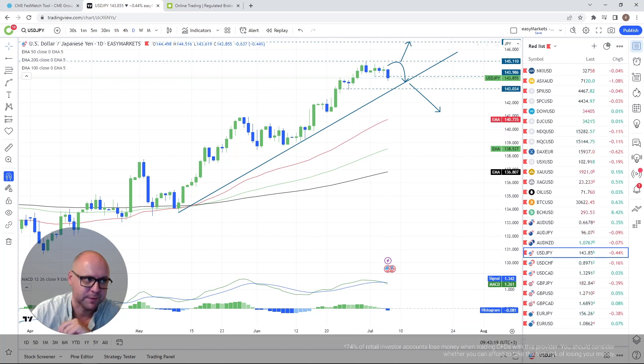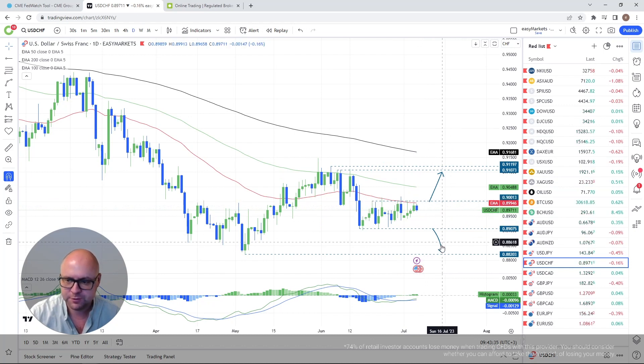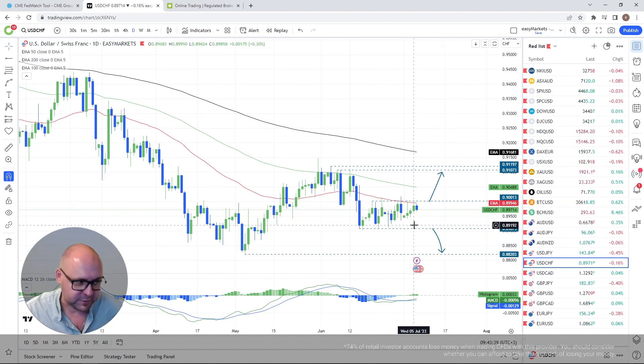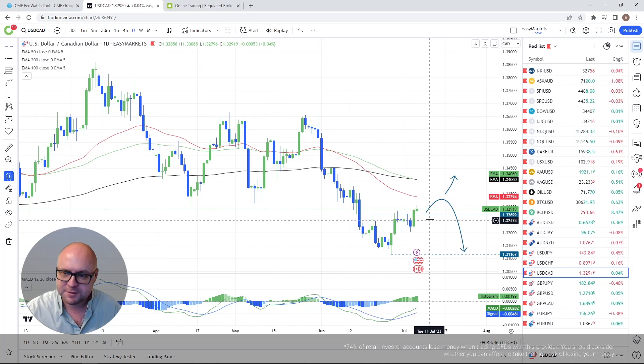USD/CHF — honestly I'll say the same thing: it's in a range. I'm waiting until we clear one of these areas, either the 0.90 territory or the 0.8907 area approximately, and then I'll do something about it.